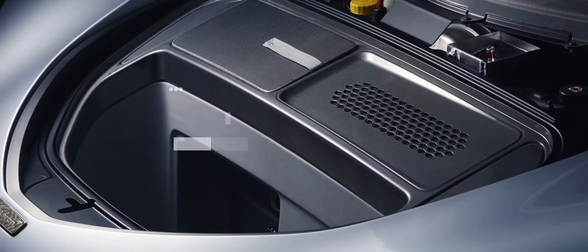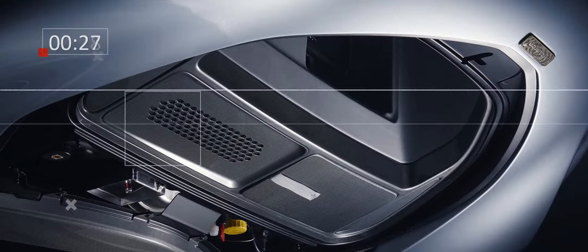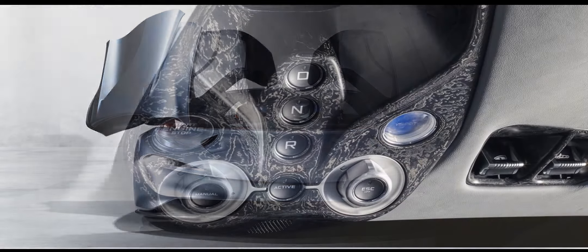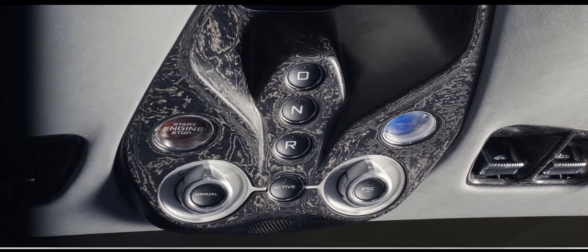McLaren's leap of faith is that Grand Touring is still a thing, and that people will want to do it as a threesome. Hyper GT is the pitch, with the Bugatti Chiron — even if McLaren isn't admitting as much — as the target. The Speedtail is about luxury as much as speed.